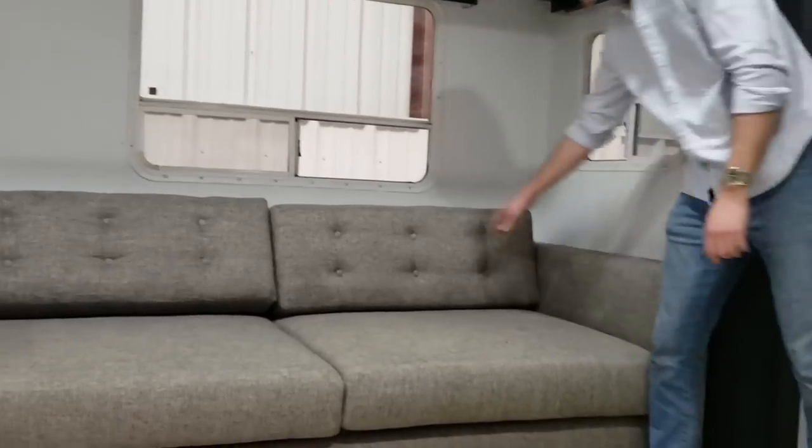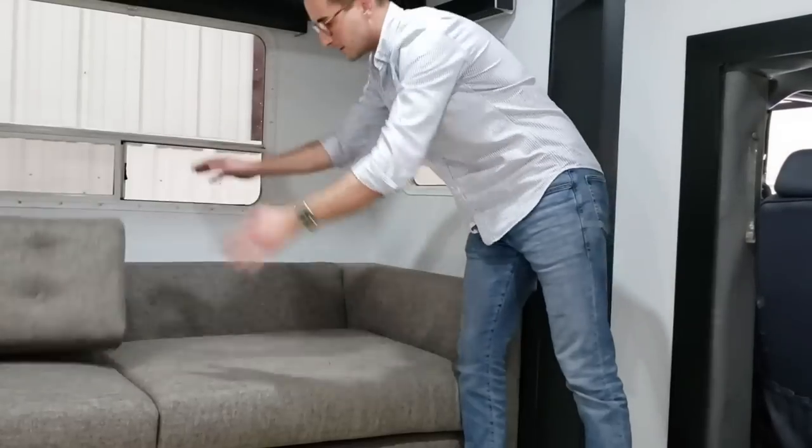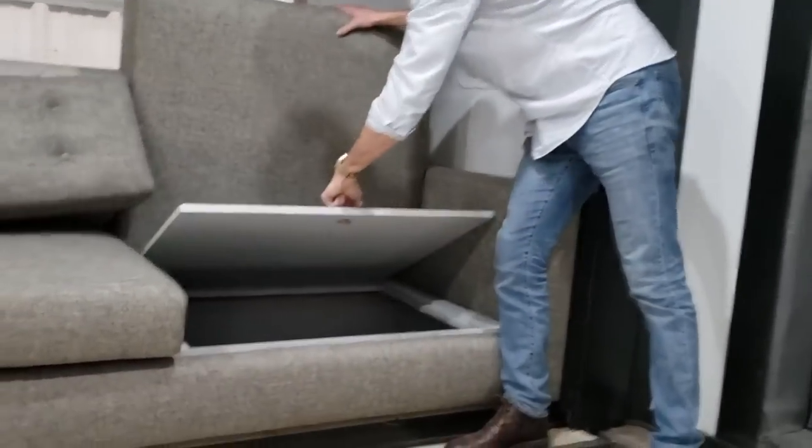Starting with the living room, of course, we have our overhead bunk and our sofa over here. It's a standard single-size mattress when you pull these back cushions off, so you can sleep one person here. Underneath, you have full storage which is built-in — big carpeted storage underneath each box.